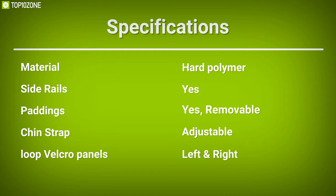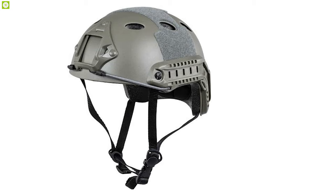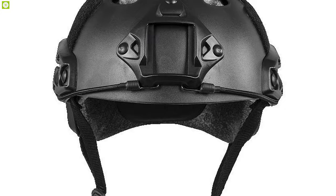With its loop velcro panels on the right and left side, you can attach morale patches, name plates, or reflective tabs pretty easily. The V-Tac Valken Airsoft is a great tactical ballistic helmet well known for its lightweight design, adjustable features, and durable construction.